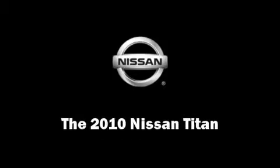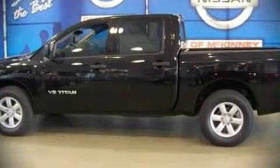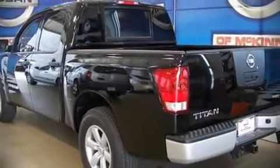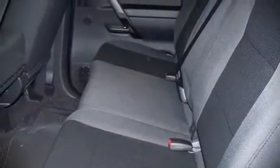The 2010 Nissan Titan. This four-door, six-passenger truck provides a satisfying ride for all passengers. It features an automatic transmission, rear-wheel drive, and a powerful eight-cylinder engine.